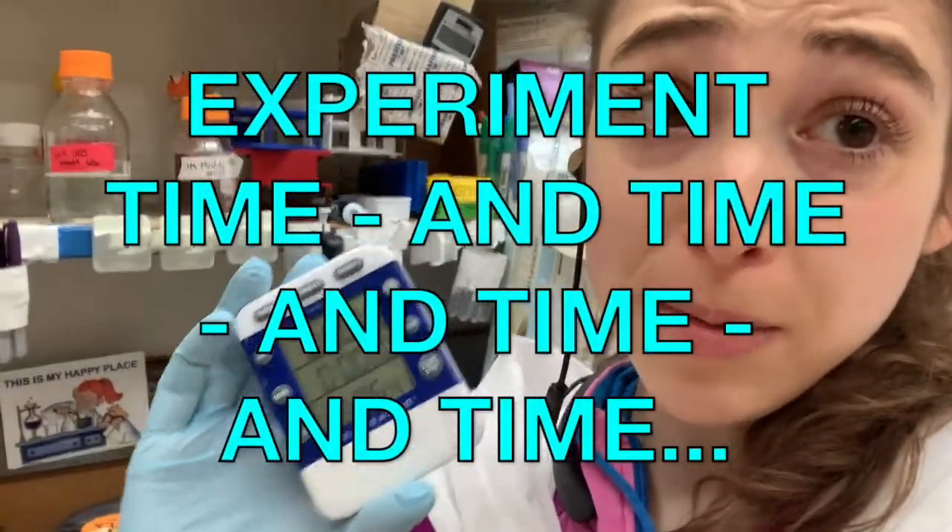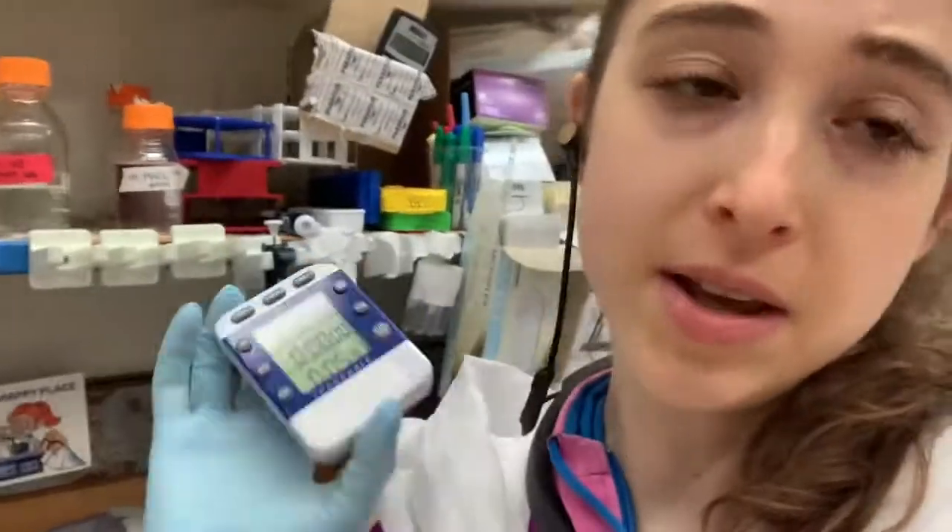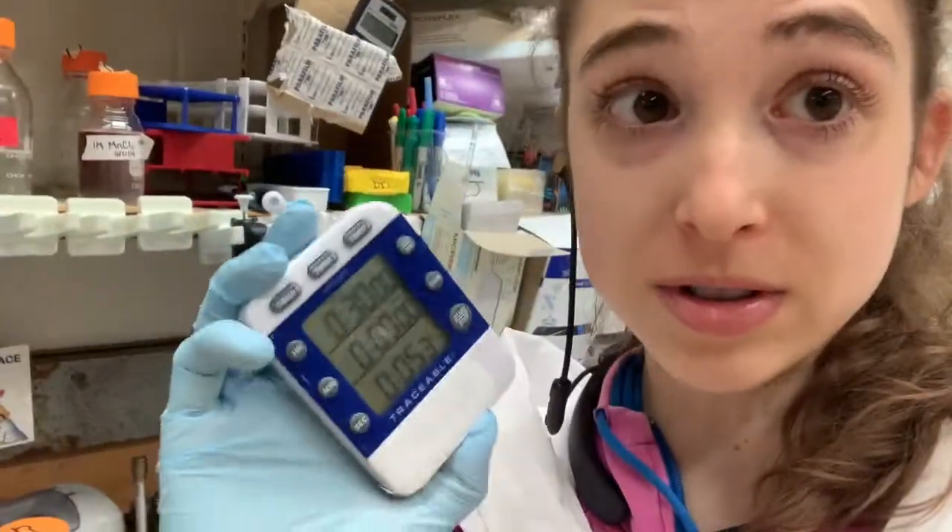Up at 5 in the morning, there aren't very many people, but I've had plenty of companionship from my timer today because I'm doing these time course assays.